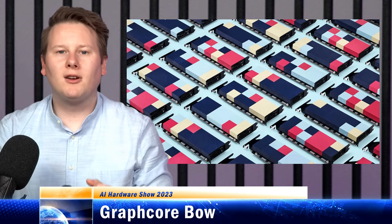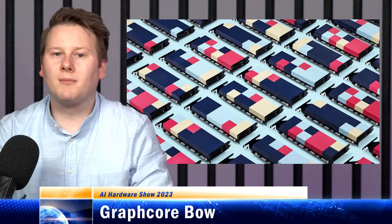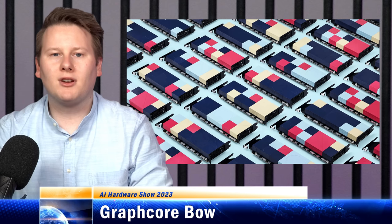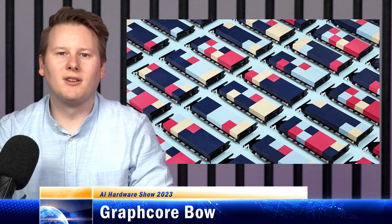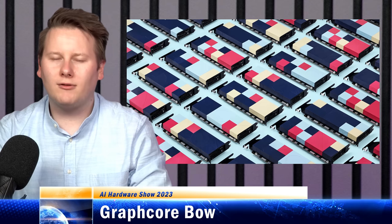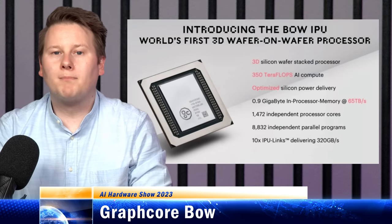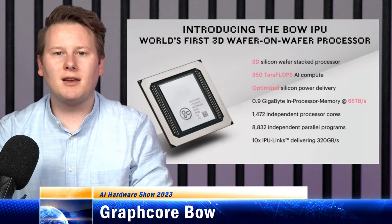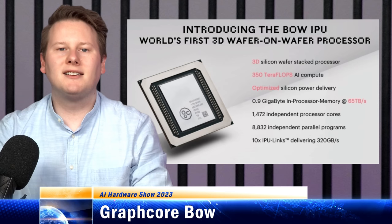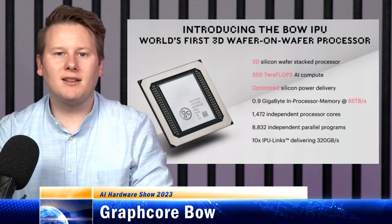Moving from one European startup to another, Graphcore was one of the earliest entrants in the AI hardware space, and is currently one of the most funded, with three generations of products down the line. That first generation I always remember as being one of the most colorful products available on the market. The latest product is the Bow IPU, and it builds on previous generations by using the same architecture, but adds in TSMC's wafer-on-wafer technology to build the power delivery underneath.